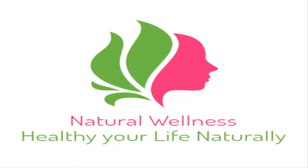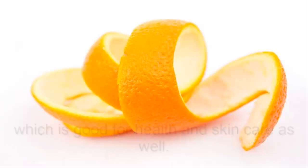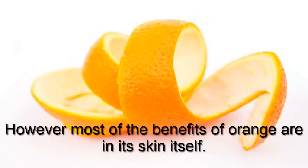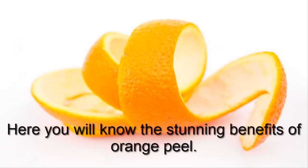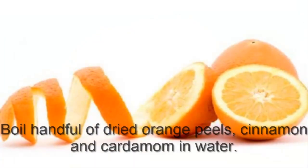Orange fruit is the best source of vitamin C, which is good for health and skin care as well. However, most of the benefits of orange are in its skin itself. Here you will know the stunning benefits of orange peel — let us quickly see the top orange peel benefits.